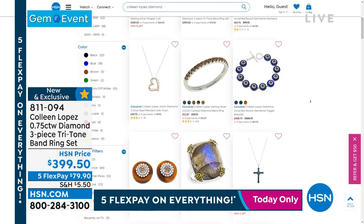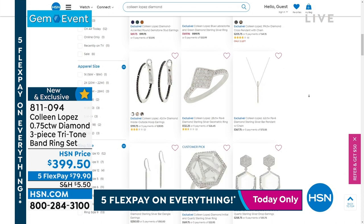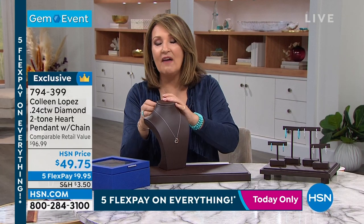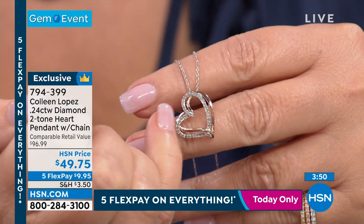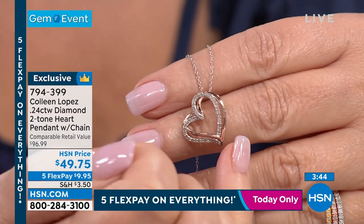We're going to show you something I love for a gift — fabulous for a gift and fabulous if you love hearts. Here it is: 50 bucks, and look at the diamonds. This is all genuine diamonds with a rose gold vermeil backdrop — a heart on a heart, interlocking. It slides on a lovely chain that is included. Under 50 dollars for a quarter carat of diamonds!